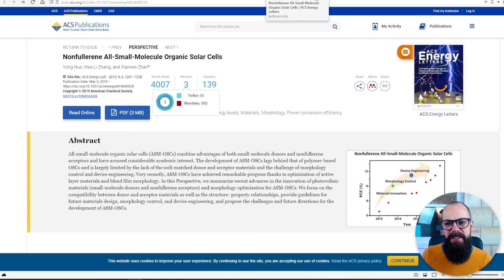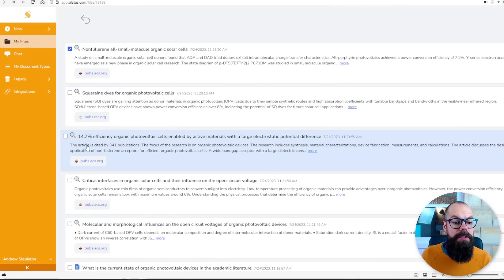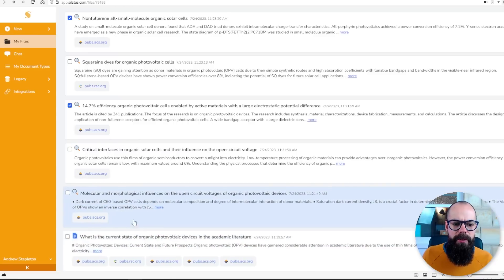This one's from 2019 — is that the latest? 14.7% efficiency. Overall, it's not really giving us amazingly up-to-date stuff. But is there a better one? Stay around, because I think there is. Let's carry on to see what happens.